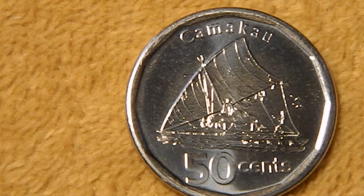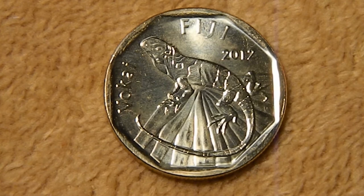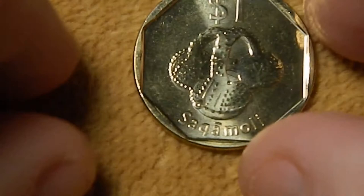Next, we have the $1 coin. Again, Fiji at the top, 2012. On the left is the name Vokai, and this is a Fiji banded iguana — a really colorful green and yellow iguana that's only found on one island in Fiji. On the reverse, we have the Sakamoli, which is a pottery water container.